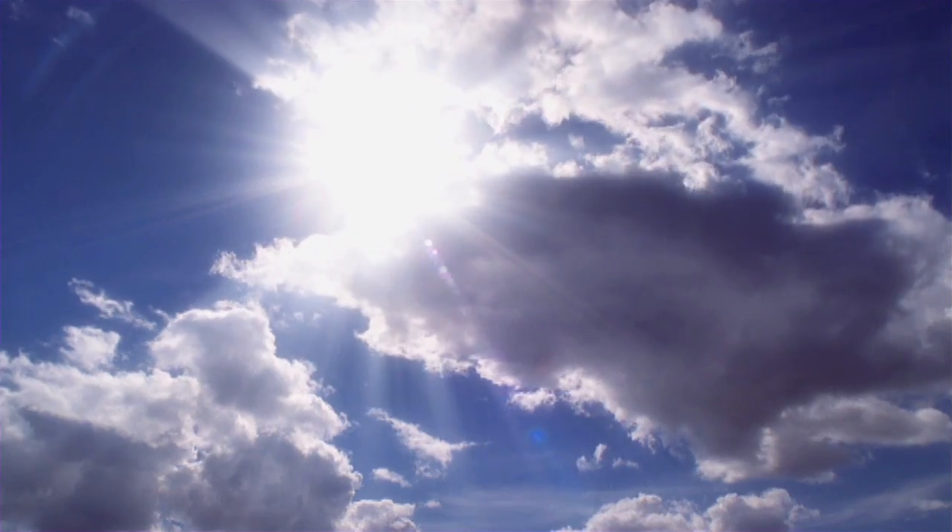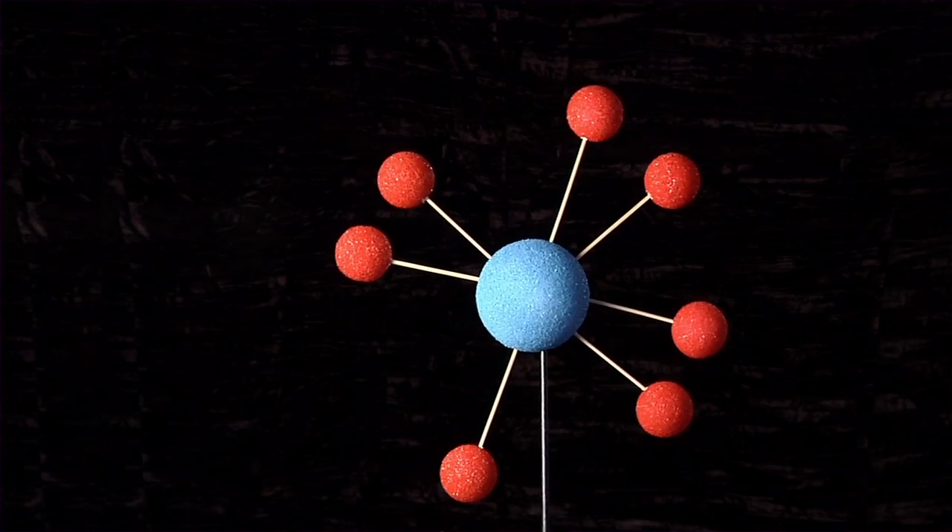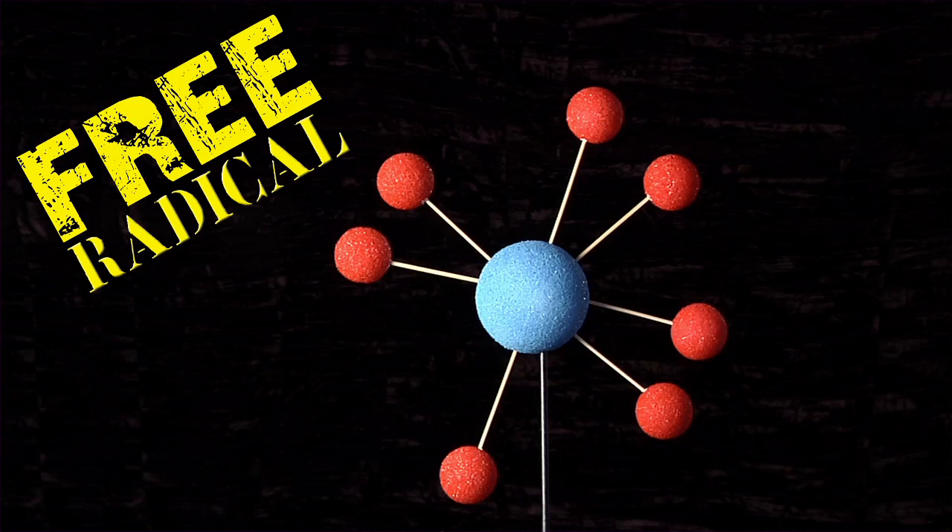Every day our molecules are bombarded with environmental stressors: things like radiation from the sun, inflammation from exercise or injury, cigarette smoke, ozone, drugs, and dozens of other internal and external forces trying to knock out those electrons. If they succeed in knocking an electron out, that molecule becomes a free radical.